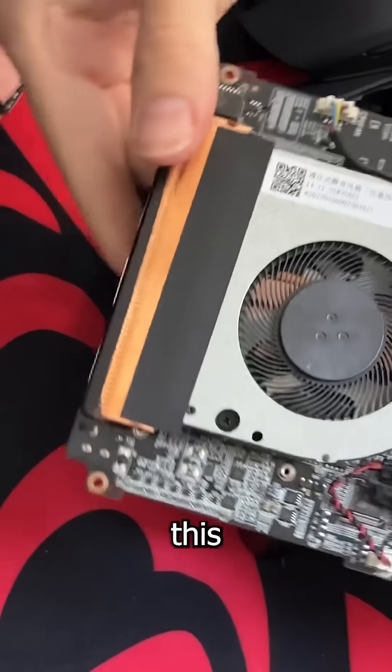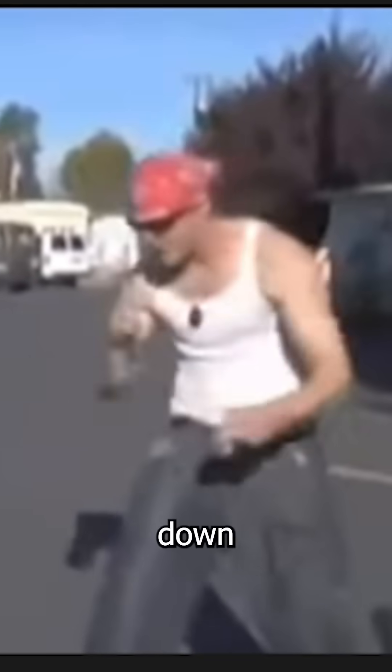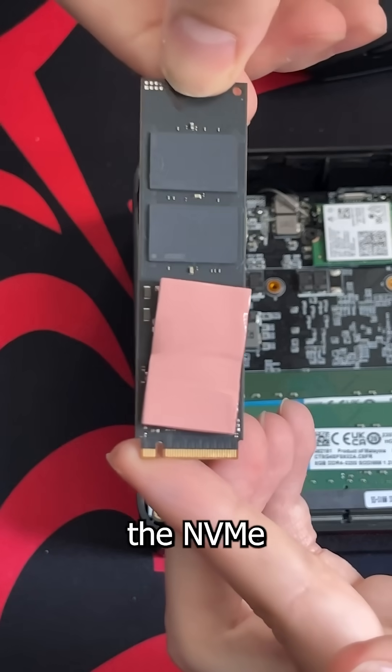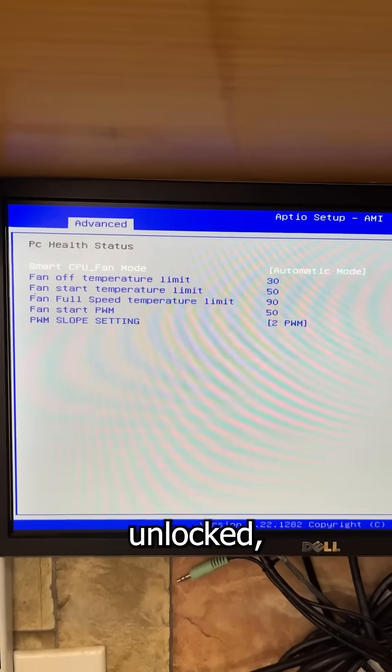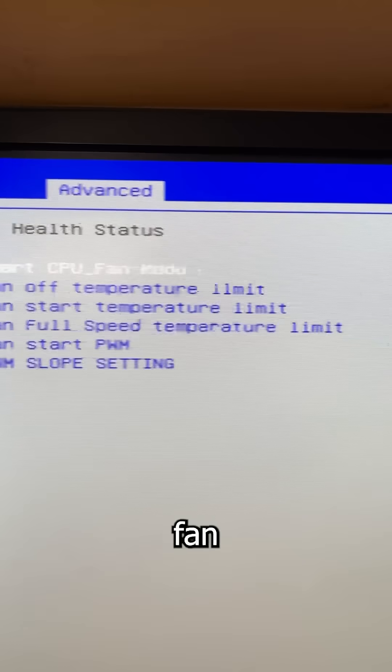The reason for that is this big fan that sucks in air, the massive thermal pad on the NVMe that looks like it came from a pack of exotic butters, and the fact the BIOS is unlocked, which means you can manually set the fan curve.